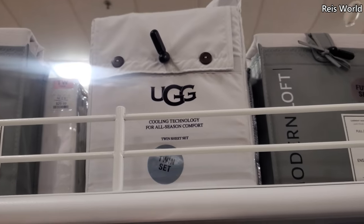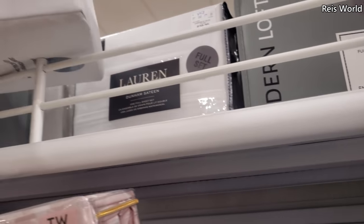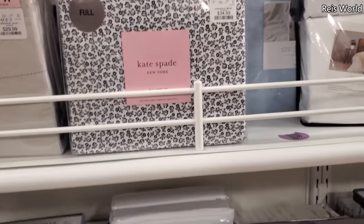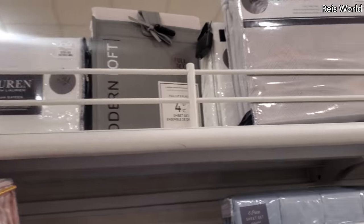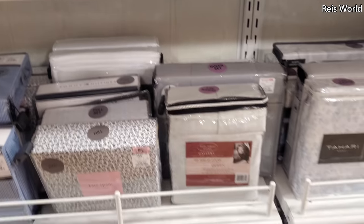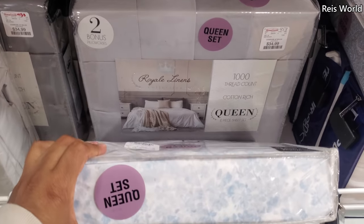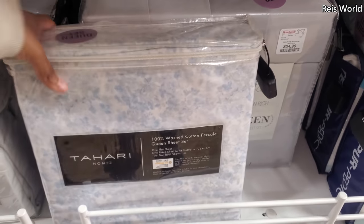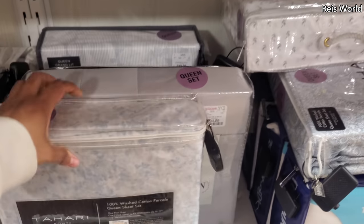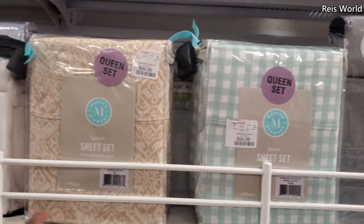Ugg on top — which normally you could find Ugg at Bed Bath & Beyond. But you know what, they closed mine — mine is officially gone, which is kind of sad. And Barnes & Noble is closing too. I'm like, oh my gosh, what is going on? I think the mall is pretty much dead. Especially Macy's. The queen one for $35. Oh look, Martha Stewart — $35 if you're feeling that print.